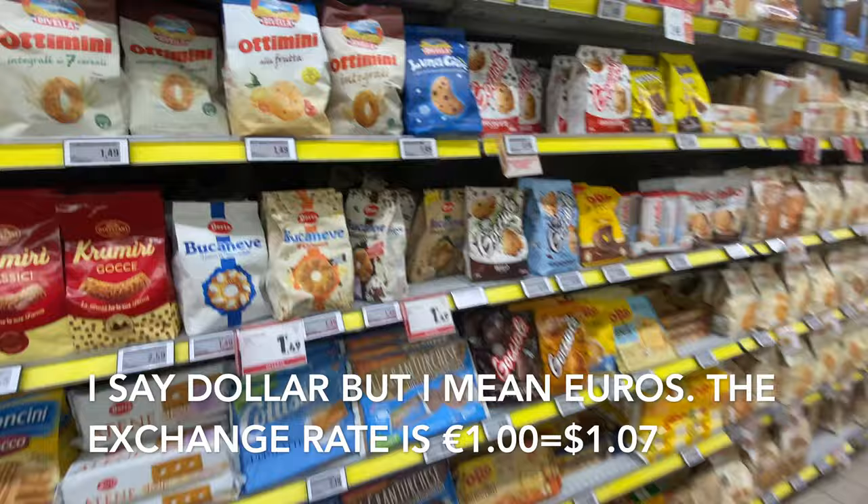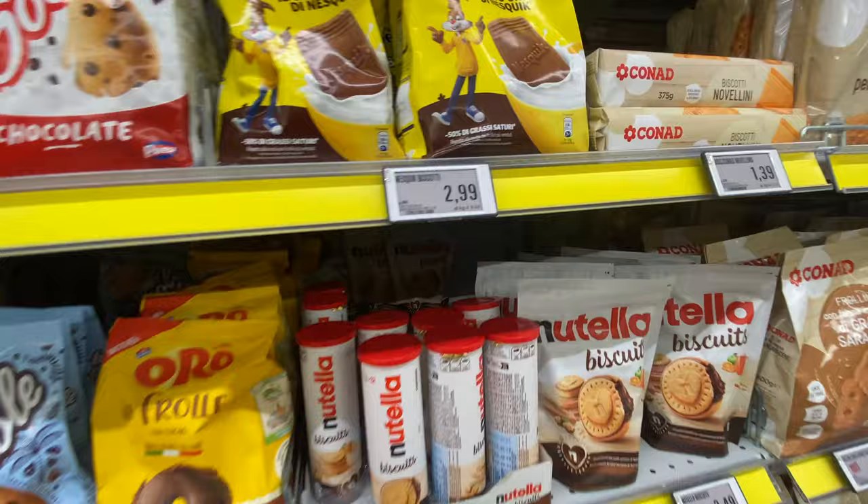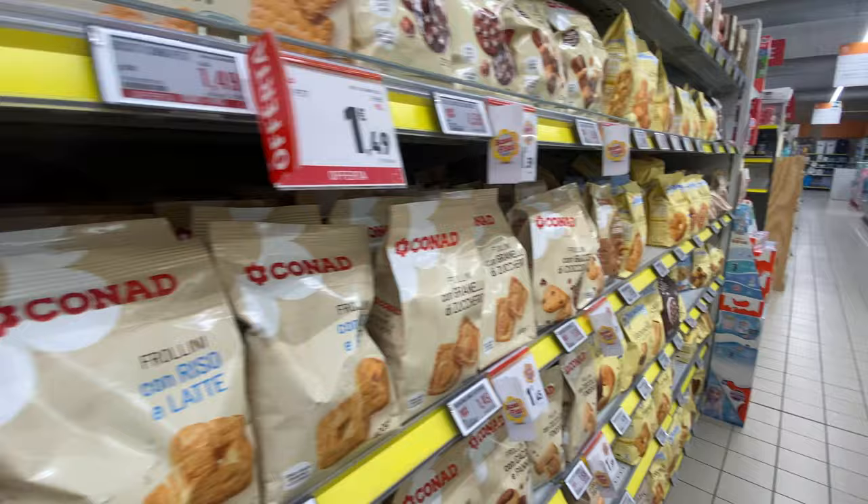And the prices — look at them. $1.49 for a huge bag of cookies. $2.49 — those are the high-end ones I guess. $2.99, even more so. $1.39 for the Conad brand. You can live pretty well here for not very much money.